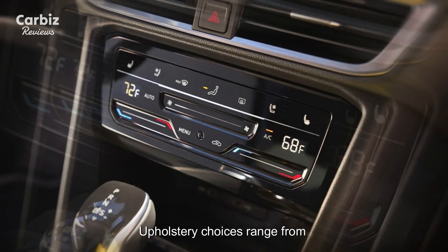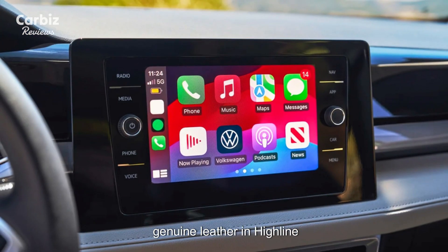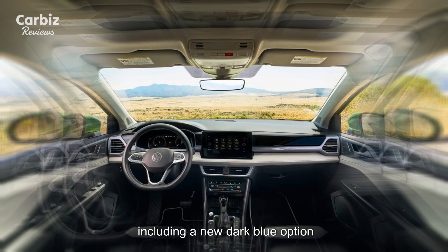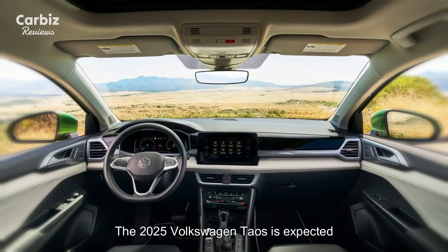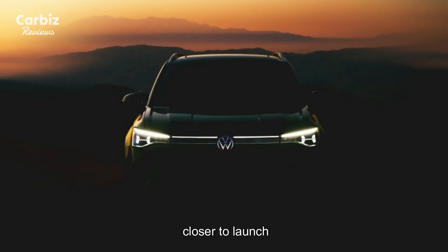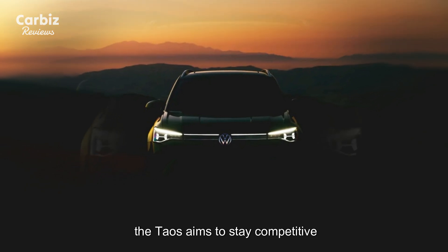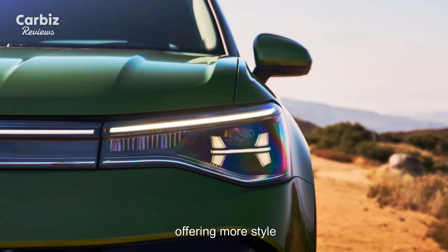Upholstery choices range from cloth in the Trendline trim to leatherette in Comfortline, and genuine leather in Highline, including a new dark blue option. The 2025 Volkswagen Taos is expected to arrive at Canadian dealerships early next year, with pricing details to be announced closer to launch. With these updates, the Taos aims to stay competitive in the compact SUV segment while offering more style, power, and technology.